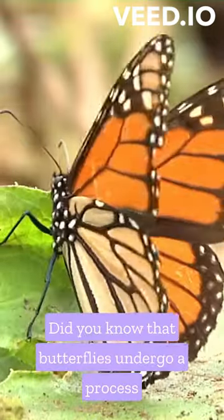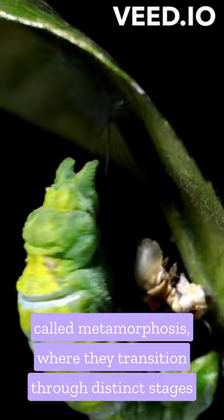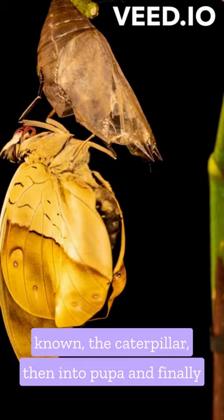Did you know that butterflies undergo a process called metamorphosis, where they transition through distinct stages, from the egg to larva, or more commonly known the caterpillar, then into pupa, and finally into an adult butterfly.